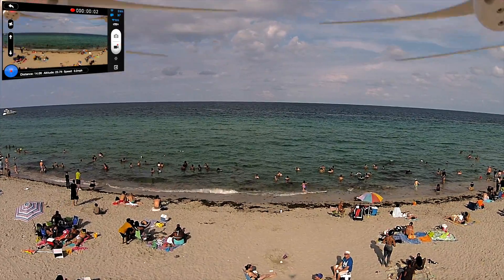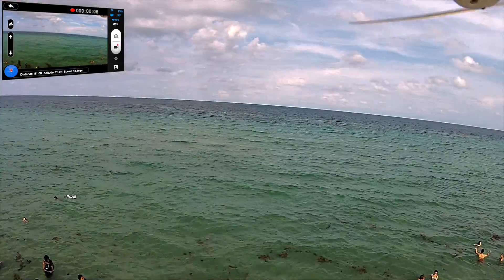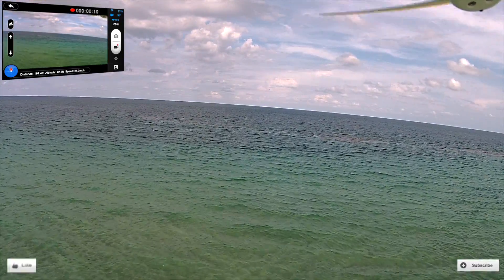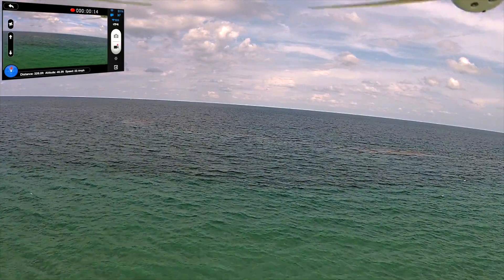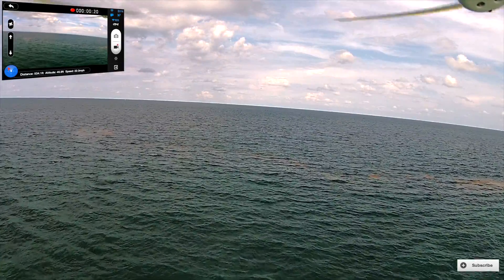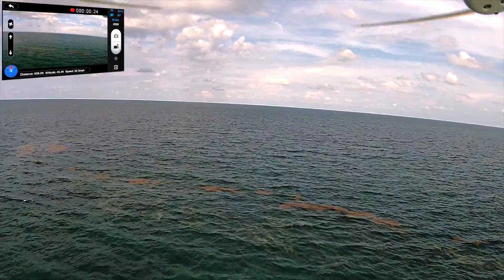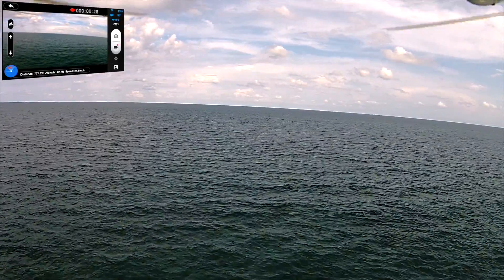This is a range test for the Phantom Vision Plus. I went ahead and took off — as you can see on the screen, on the top left on the FPV screen. I'm about 500 feet, now 700 feet distance from home, and everything is perfect.